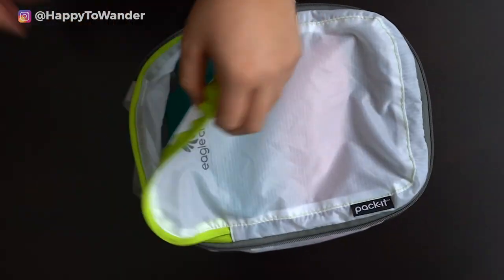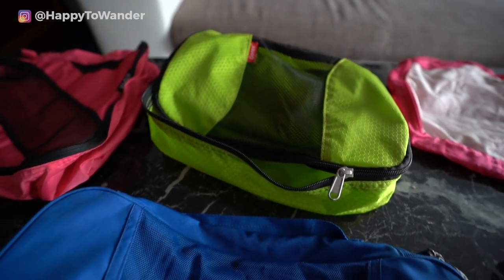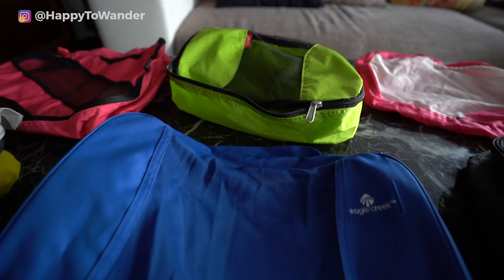Packing Cubes. Total travel game changers. But with thousands out there on the market, which are actually worth the money?